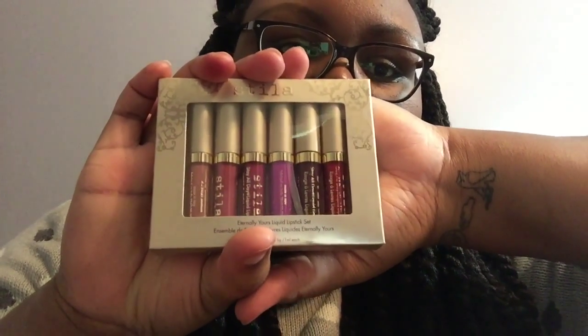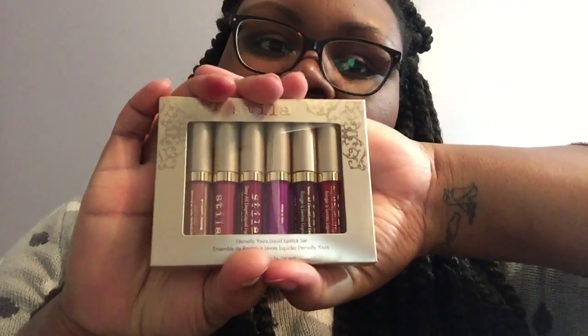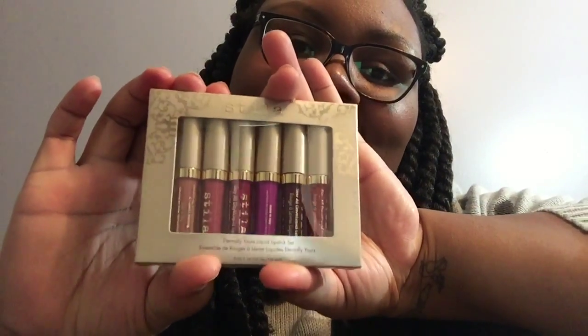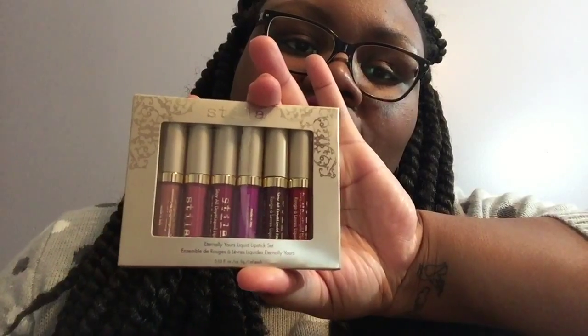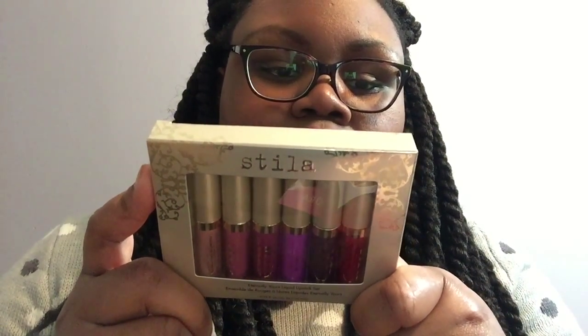I was kind of afraid to order foundation and stuff when I can't get color matched in store, and I wasn't going to spend forty-something dollars on something I couldn't try. The last makeup item was the Stilla Eternally Yours liquid lipstick set — these are the small versions. Everybody's making liquid lipsticks and people rave about these, but I didn't want to pay twenty dollars for a single one, so I got the set to try all the small ones. They've been getting good reviews.